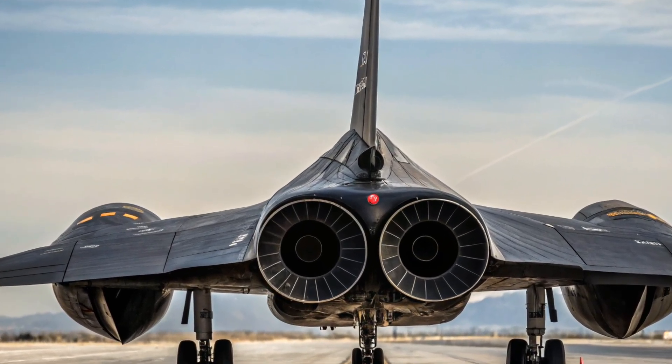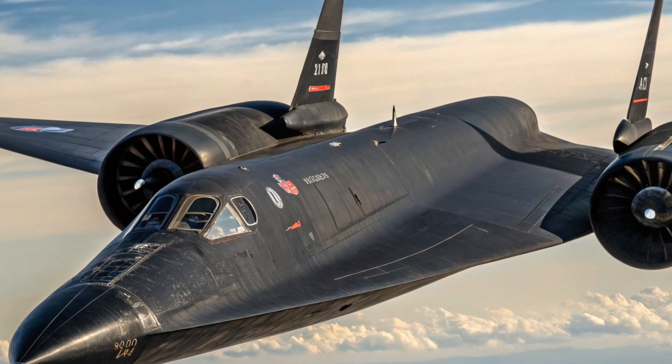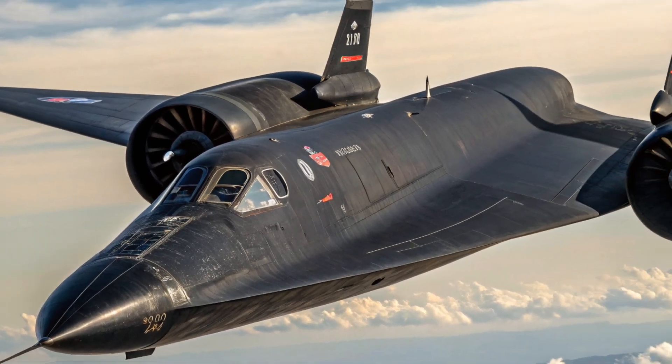And in this video, we're going to explore everything about this legendary machine: its top speeds, its stealthy shape, how it was built, how it avoided enemy attacks, and of course, how much it cost in US dollars, both then and now.